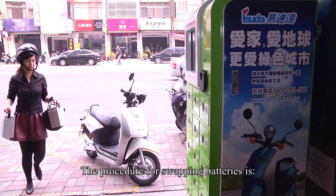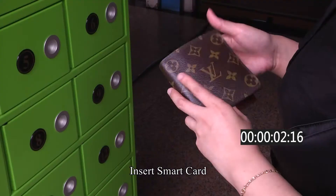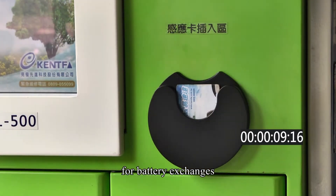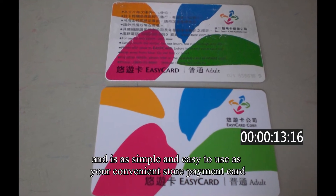The procedure for swapping batteries is: Step 1 — Insert smart card. A smart card is used to provide an accurate payment system for battery exchanges and is as simple and easy to use as your convenience store payment card.